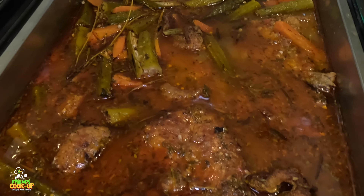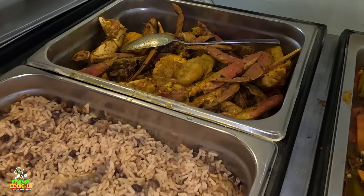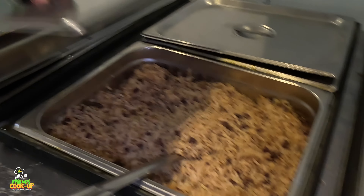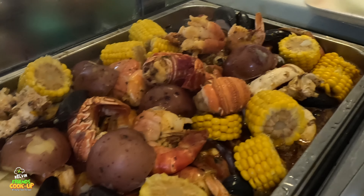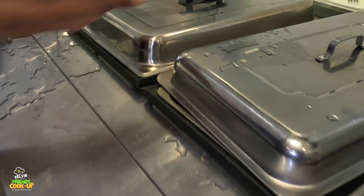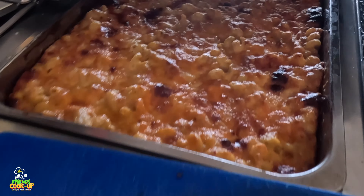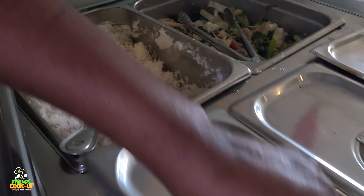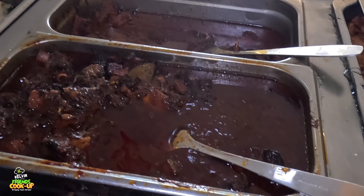So that's the brown stew. This is some rice and peas. Over here I have some curry crab with dumpling and corn - that goes fast as well. I have a seafood boil over here, macaroni and cheese spiral, white rice, stewed vegetables, jerk chicken, oxtail, and stewed turkey wings.